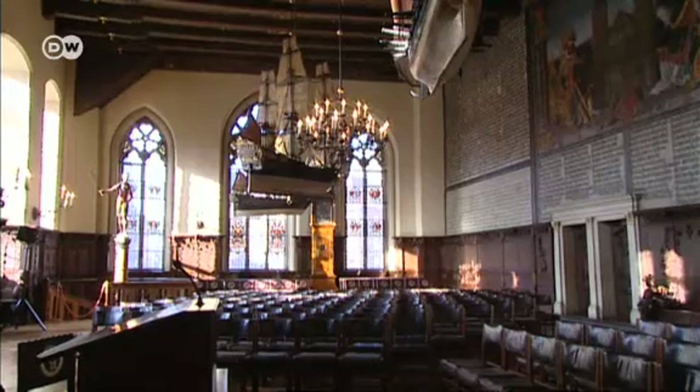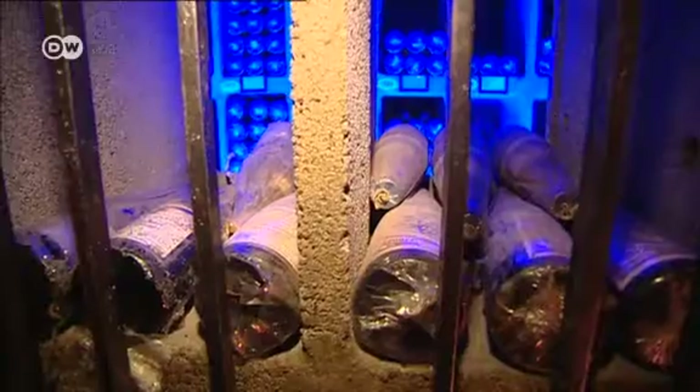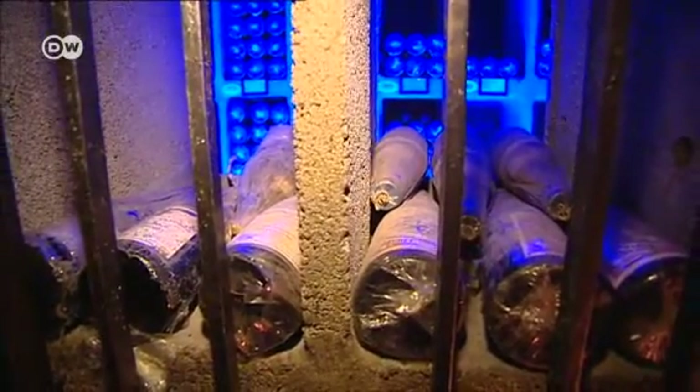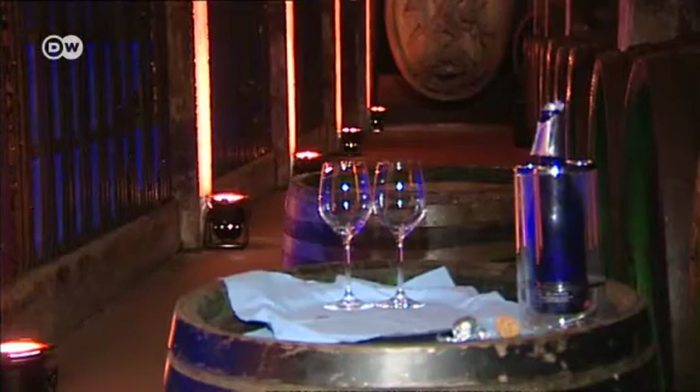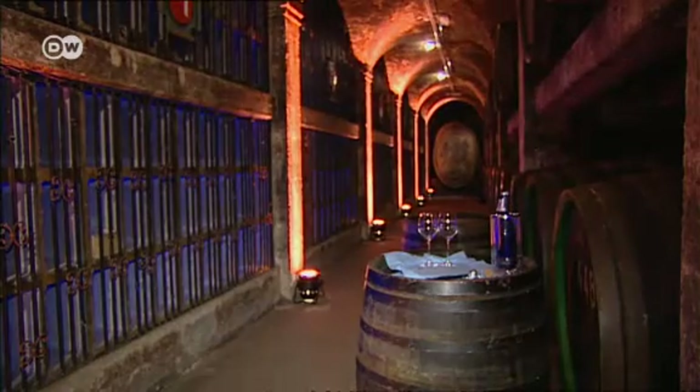The Bremen World Heritage Site is built on a delectable foundation. Some 650 outstanding German wines of all vintages are stored in its cellar, as well as Germany's oldest wooden cask wine.